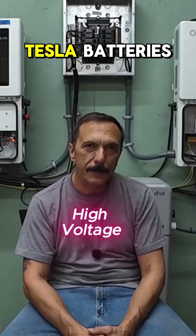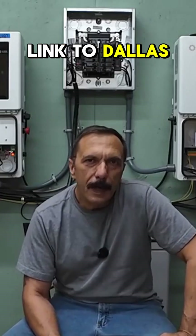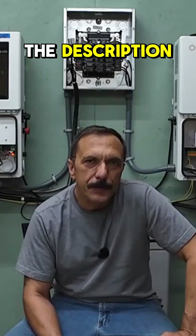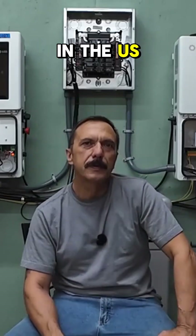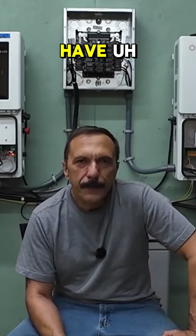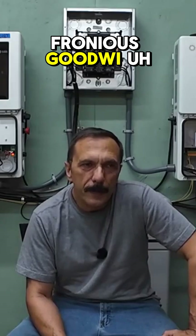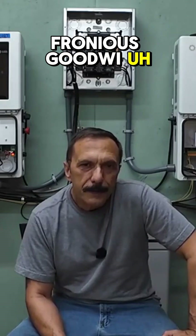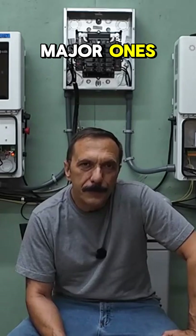There are guys using 100 kilowatt Tesla batteries — just about any EV battery can be used now. I'll put a link to Dolla's GitHub site in the description so you can go check it out. The inverter choices we have in the US aren't huge but they're getting better every year. The main brands are Solace, Fronius, Goodwe, SMA, and Fox ESS — I'm sure I'm missing a couple, but those are the major ones.